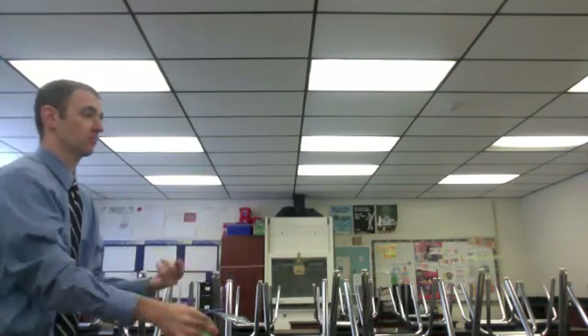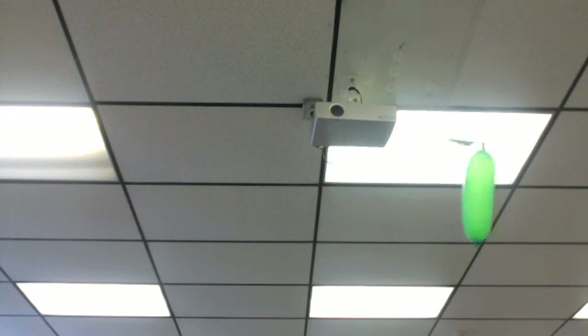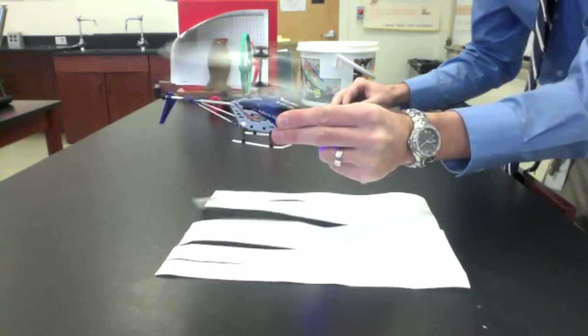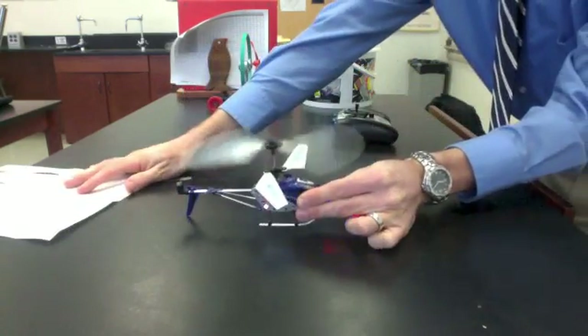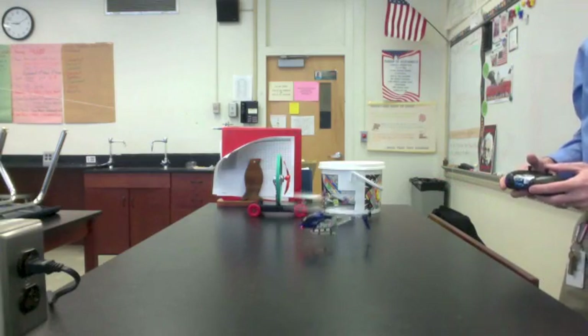Helicopters are a great demonstration of Newton's third law. A spinning rotor blade pushes air down, and that air pushes the rotor up. The forces are equal in strength but opposite in direction. In other words, the force that the rotor puts downward on the air is the same strength that the air pushes upwards on the rotor.